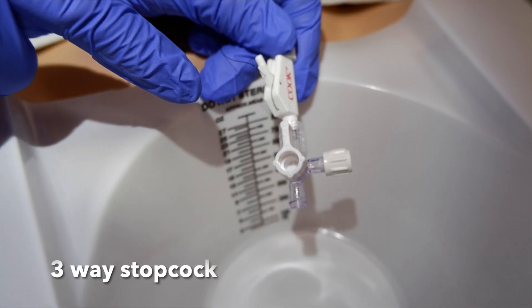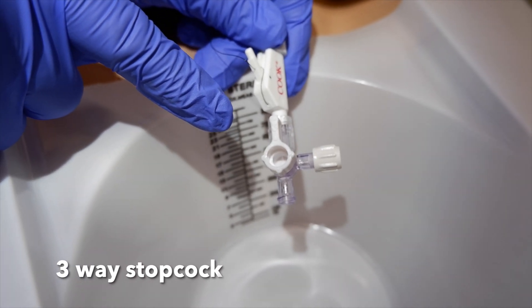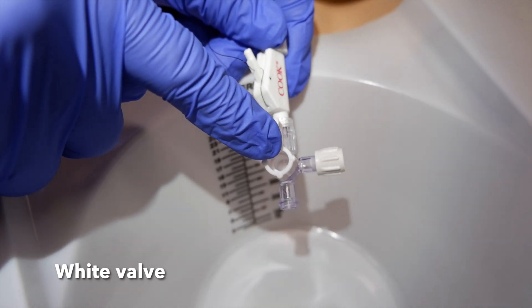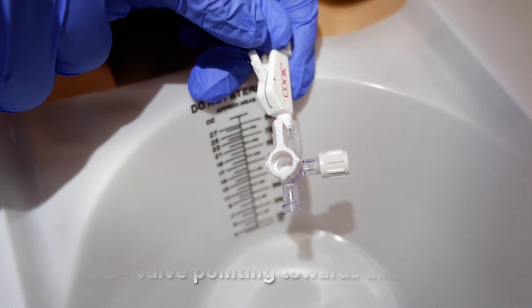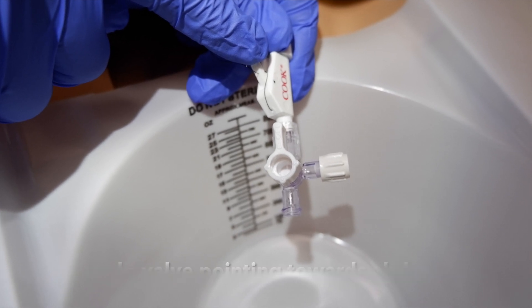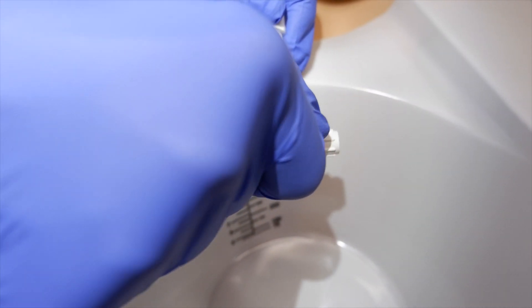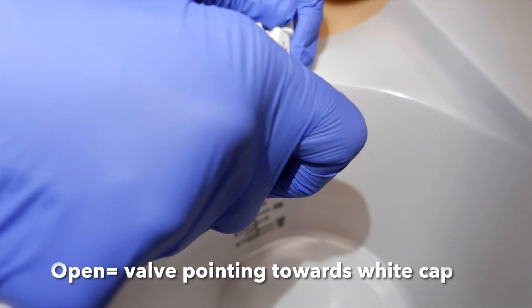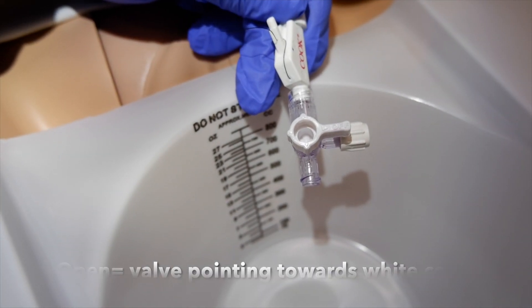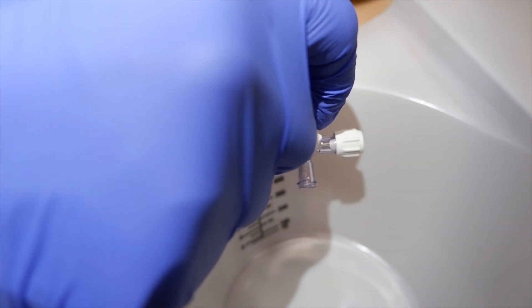I often use a three-way stopcock attached to the end of the SPT simply because it breaks less easily. Here you can see the valve is pointing towards the patient's abdomen, which means the catheter is closed or off. In order to open it, we simply rotate the valve 90 degrees to the white cap — it is now open and you can empty the bladder through the catheter. Once the urine stops flowing, flip it back and point it towards your abdomen to close it.